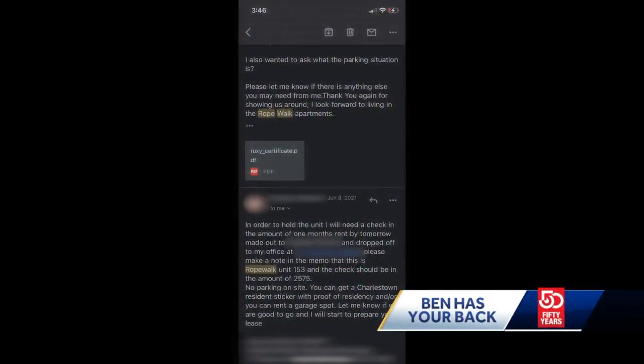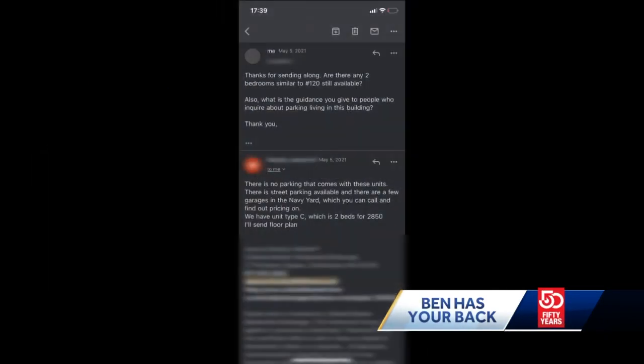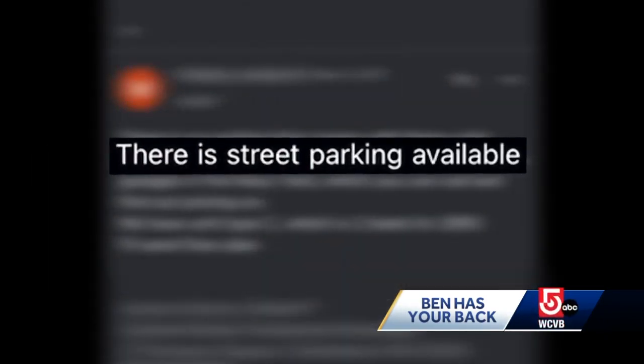One email confirms, quote, you can get a Charlestown resident sticker with proof of residency. Another says there is street parking available, and Ed says he was told in person on a walkthrough. He took video where you can hear a leasing agent say that tenants can get a neighborhood street parking permit, and they're free.